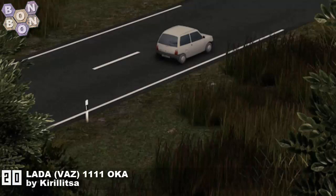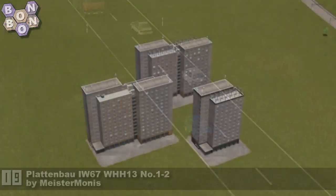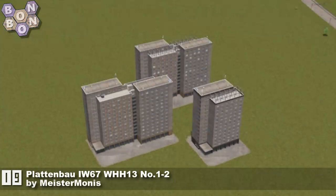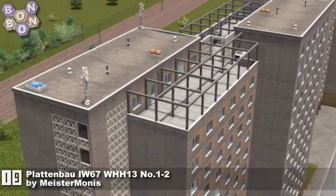At number 20 is the Lada VAZ double one double one by Kiralitza — a tiny little car for folks to put in their tiny little pockets. Number 19: Flatbed Bell IW67 WH13 numbers one to two by Meister Bonus — it's all of the letters and numbers, thanks Meister.